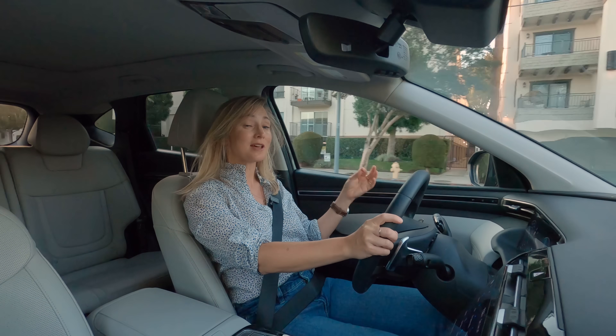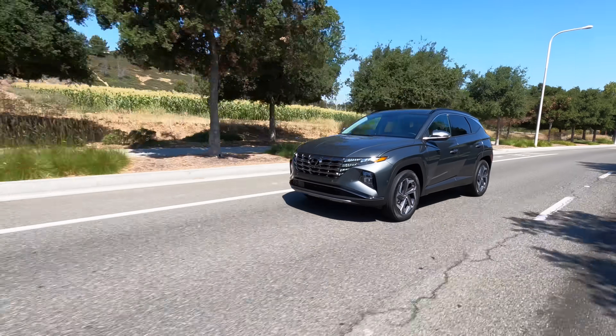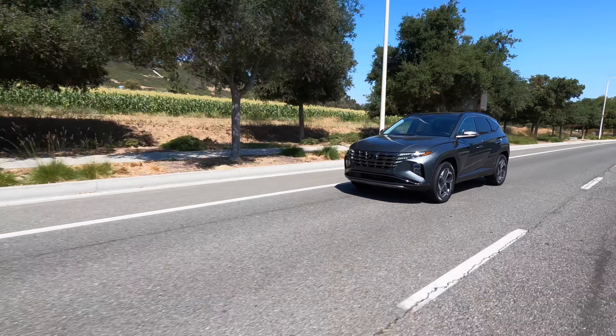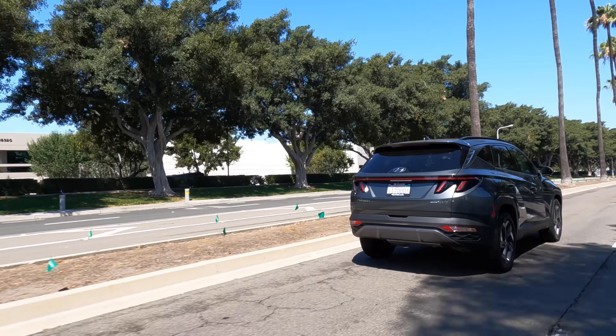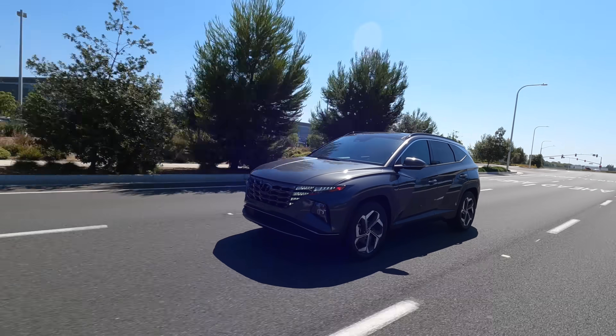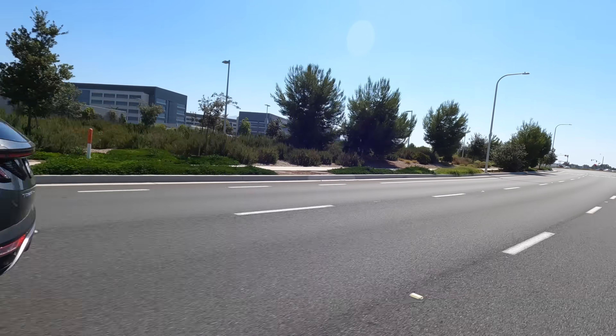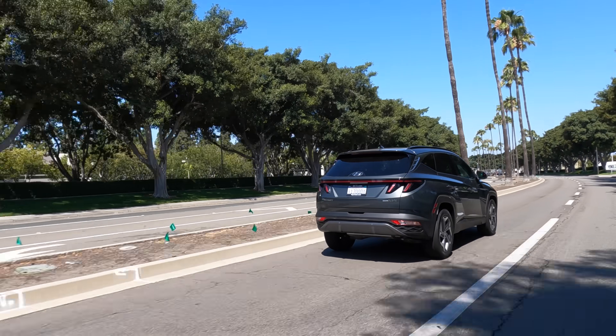Out of the gate, the hybrid definitely makes me want to restate my claim about the standard powertrain — compared to this, yeah, it feels a bit wimpy. The power here, thanks to the 1.6-liter turbocharged four-cylinder engine paired to an electric motor mounted on the transmission, feels really good — that's quick.